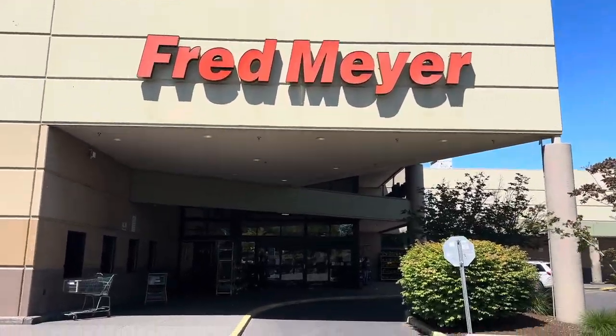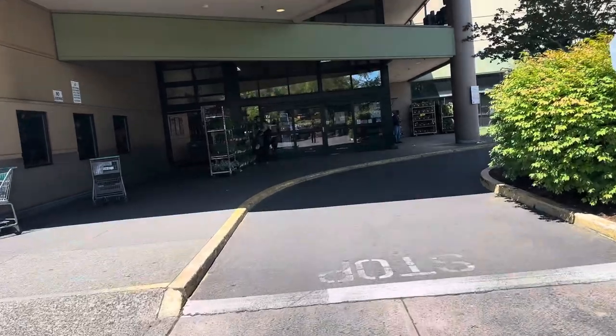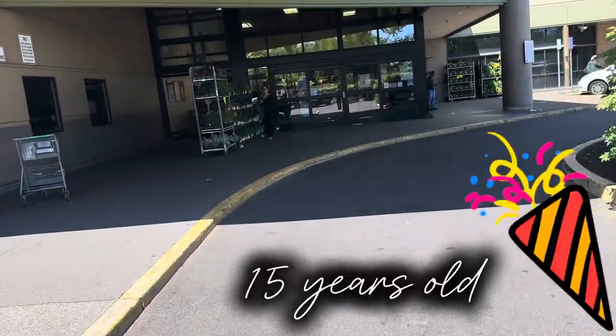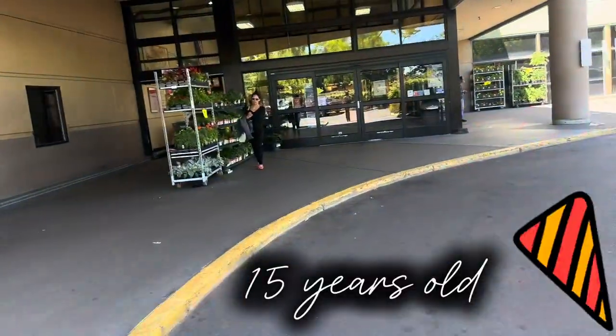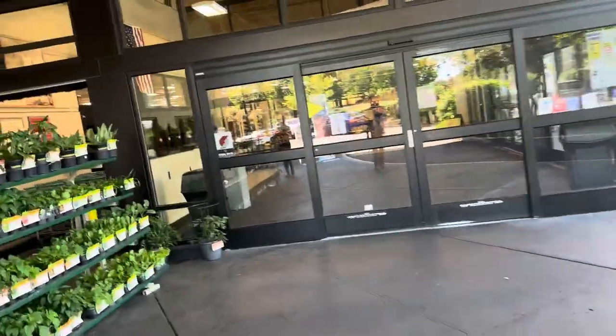Hey family, welcome back or welcome to my channel! I'm about to head into Fred Meyer — today is my daughter's birthday, so I'm gonna go in here and see if I can find her a cupcake or something like that. Let's go in and see.